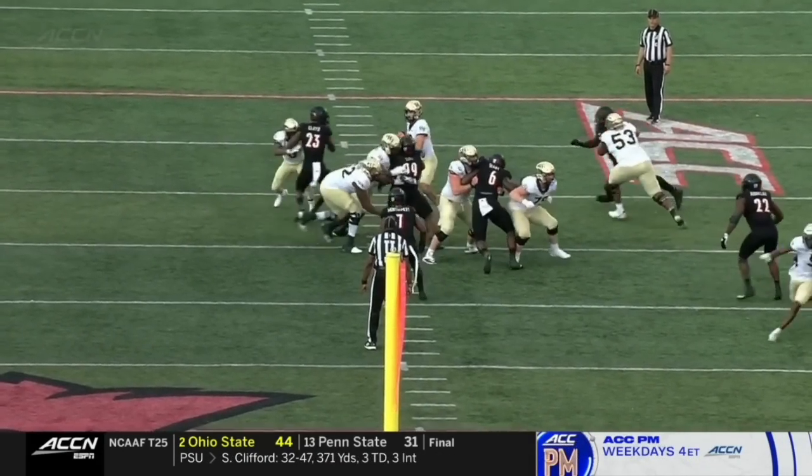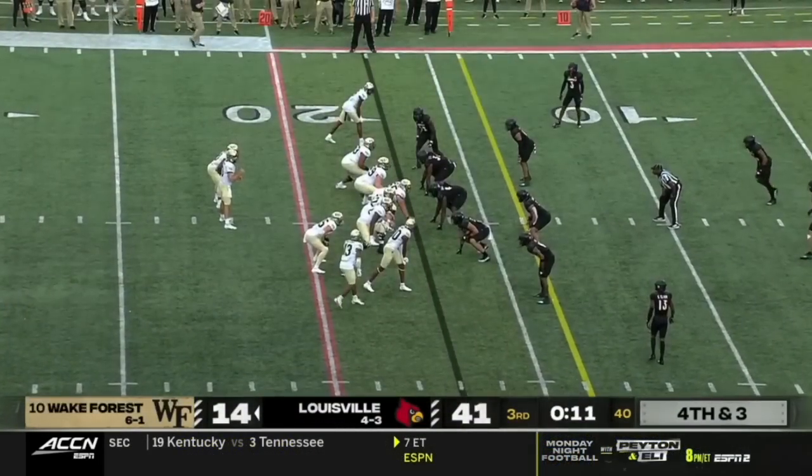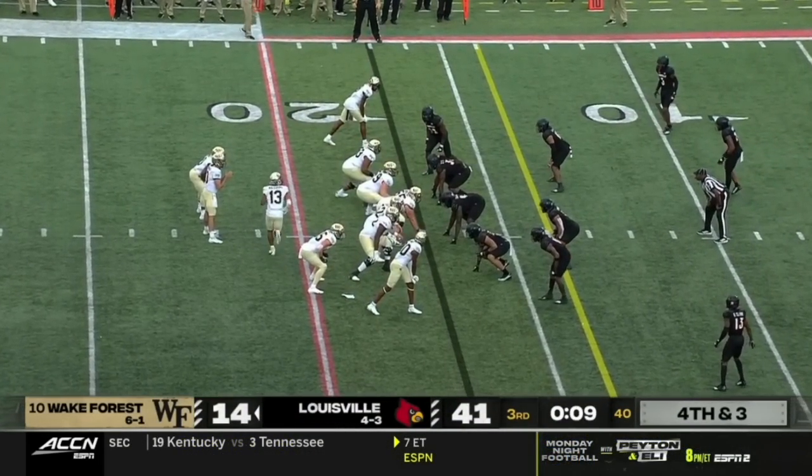Defensively, you just see the left tackle — it doesn't matter who's in the game, they keep getting beat this quarter. They've got to go for it on fourth down.